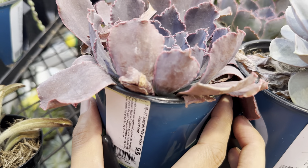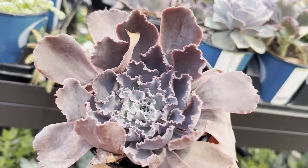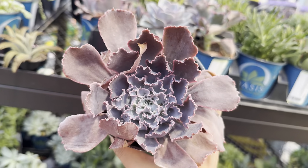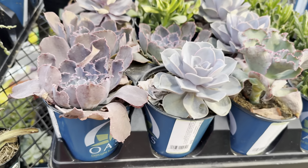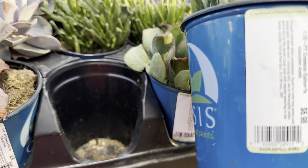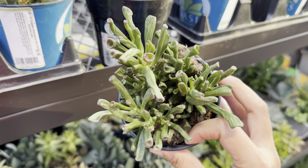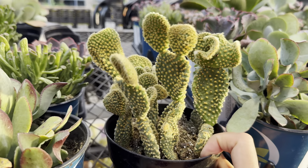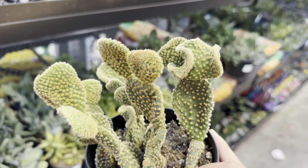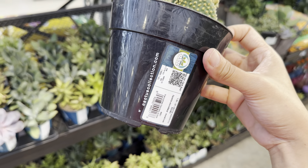Jade plants are really easy to propagate — you can see this one has actually fallen apart. There is this term called prop lifting. I saw a 'how to get free plants' video on YouTube with about 2 million views, where the creator mentioned going to a big box store, finding broken limbs from succulents or plants that would normally get swept away, and asking the staff if she can take them home. If you ask and they say it's okay, that's how you get free plants.